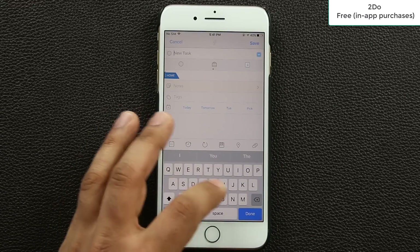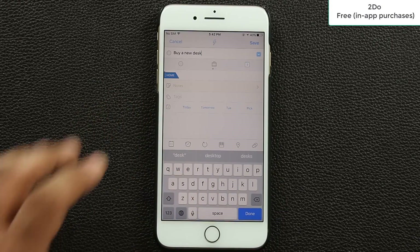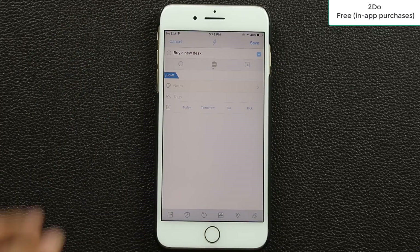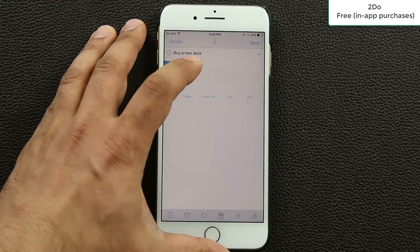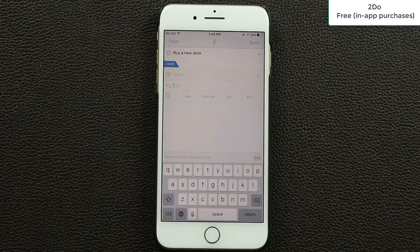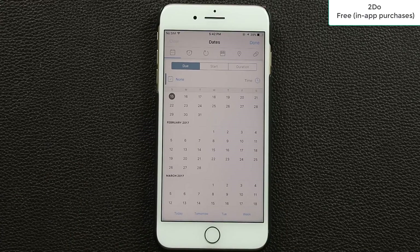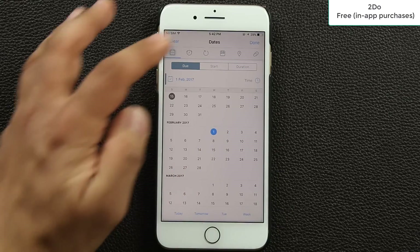To add a new task, click the plus button and type something in — for example, 'buy a new desk.' You can make it a check mark item, a project, or a task. You can add notes with details, and add tags which are very useful for navigating large lists. You can also pick a date — tap the calendar and select a day, such as next month in February, then click done.